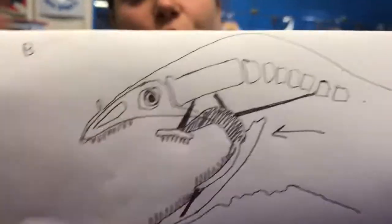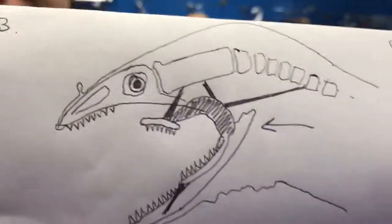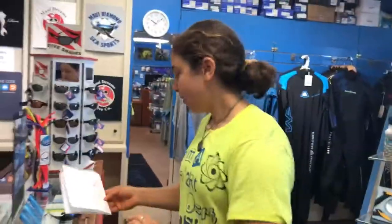And when a moray eats, it slingshots these jaws out, which grabs the fish, while its primary jaws have also grabbed the fish. That's a good drawing. Oh, thank you.